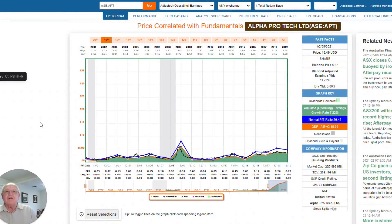Hello everybody, it's Chuck Carnival, co-founder of FastGraphs, the Fundamentals Analyzer software tool.